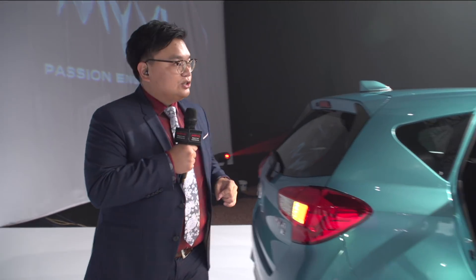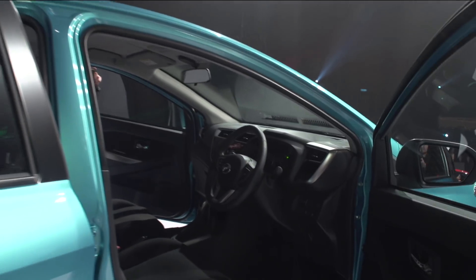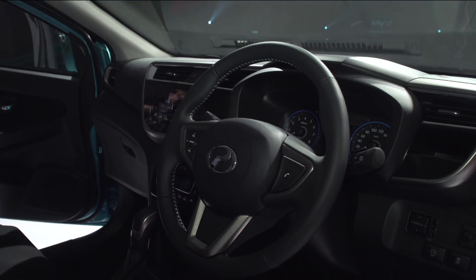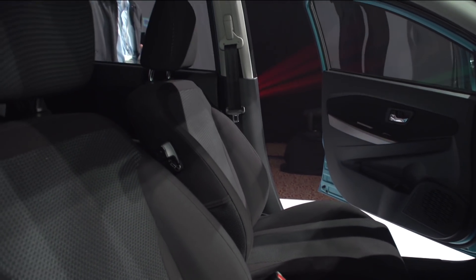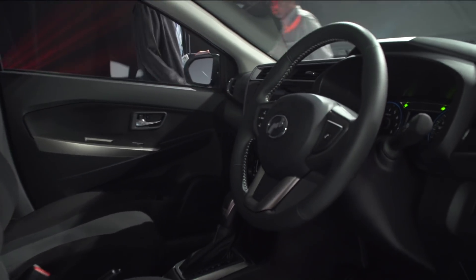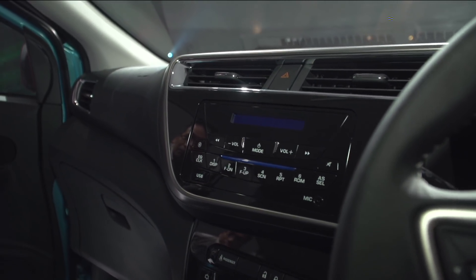Now let's check out the interior. This is the 1.3 litre Premium X version, so it gets a leather steering wheel with audio controls and Bluetooth controls. The seat is very high-quality fabric. And if you look at the head unit, this is a double-DIN radio with USB and Bluetooth.